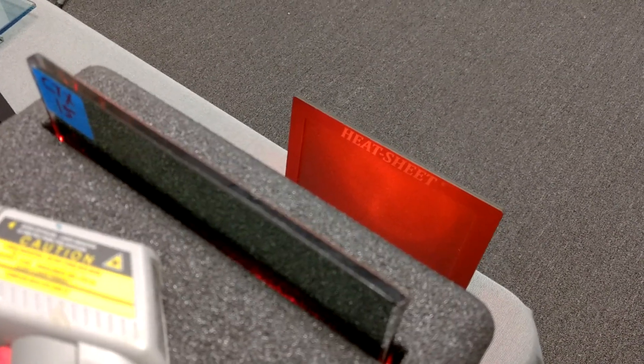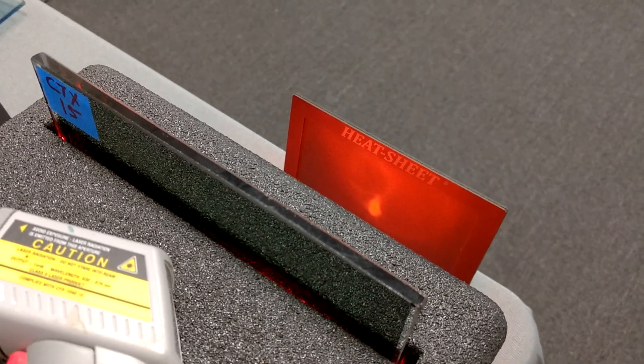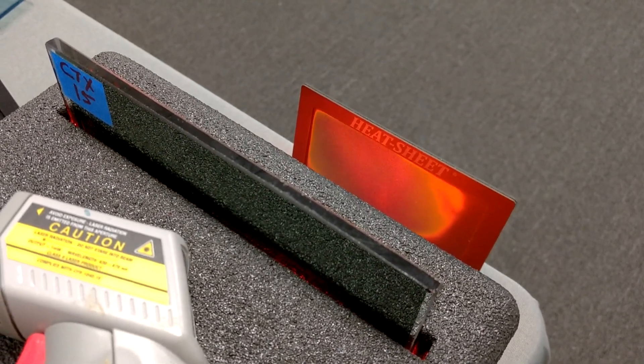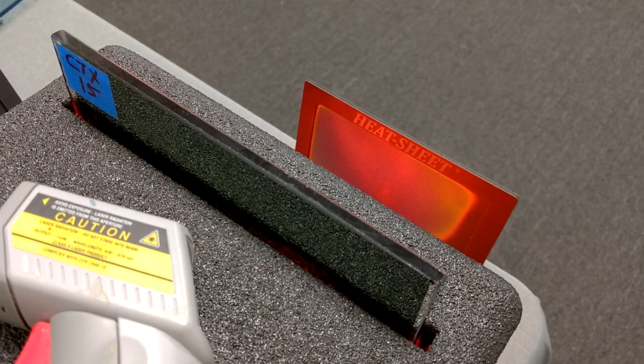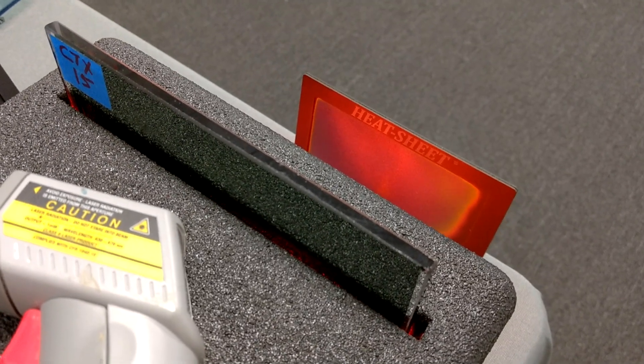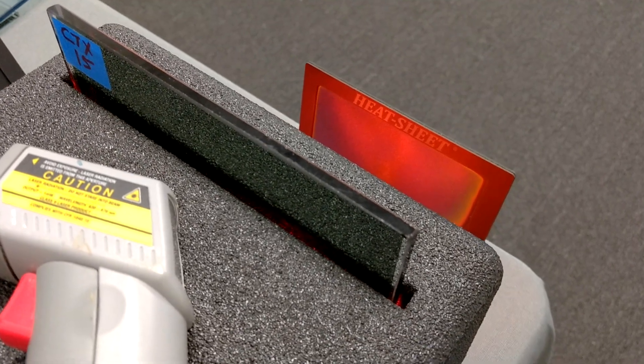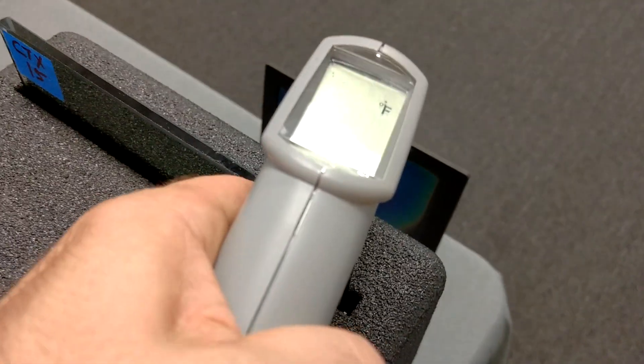CTX 15. 1, 2, 3, 4, 5, 6, 7, 8, 9, 10, 11, 12, 13, 14, 15, 16, 17, 18, 19, 20. We got to 120.5 degrees.